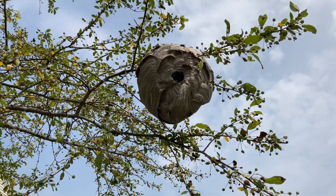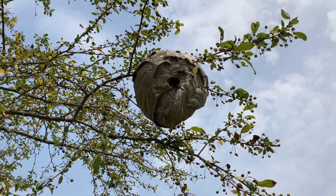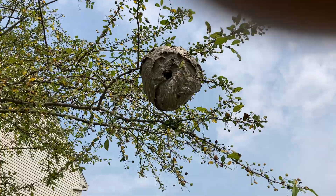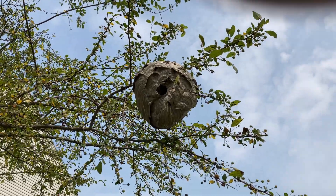Bald-faced hornet nest, July 1st. I'm already being circled. I noticed this nest a couple days ago, and we'll get started.